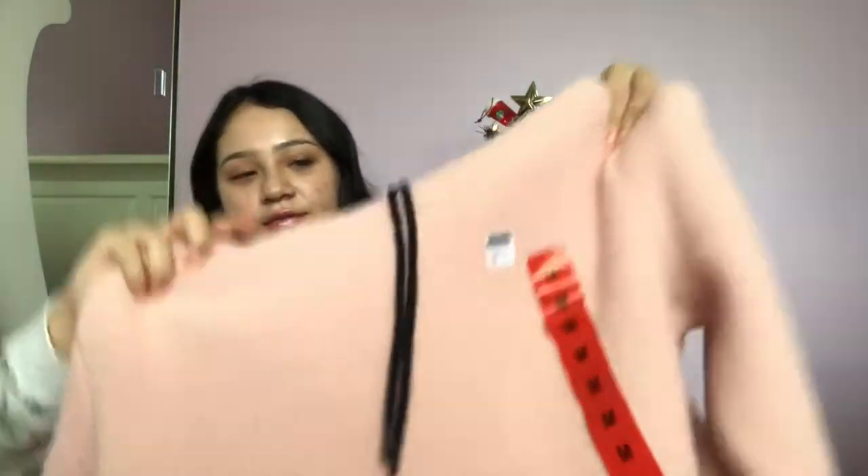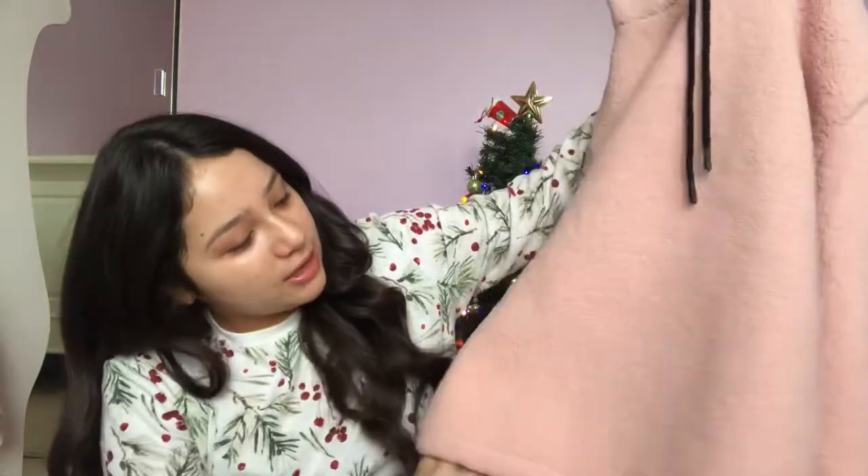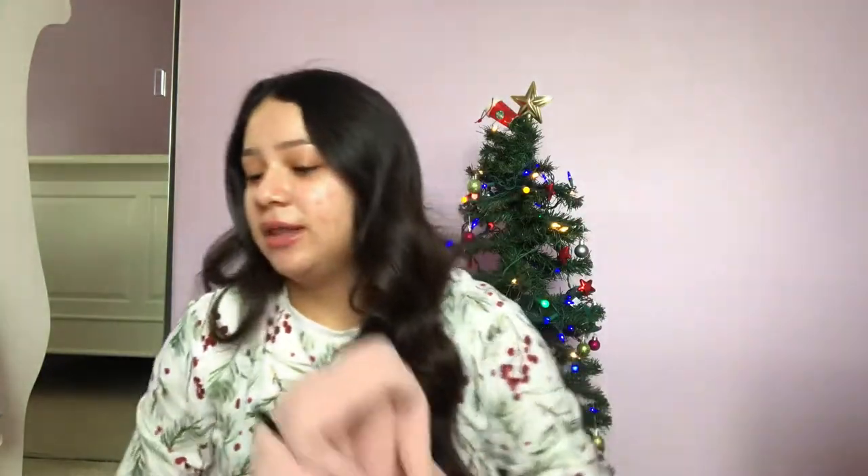I'm going to start off with the clothes that I got. I got this sweater — it's from Fila and it's just like that fuzzy material. I don't remember what it's called, but I got this one and it's super cute. I already knew I was getting this. It's from Costco, so if they still have it you should go get it. It's super cute, it's just pink.